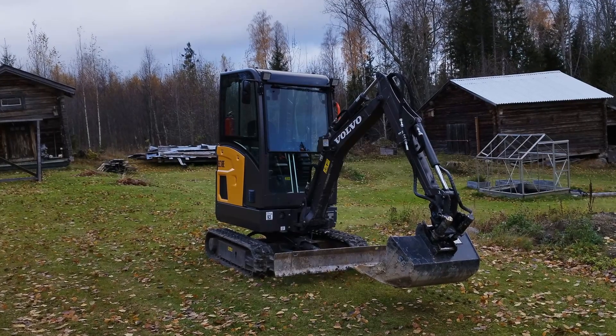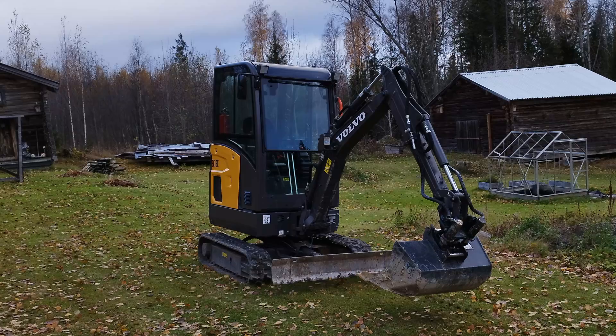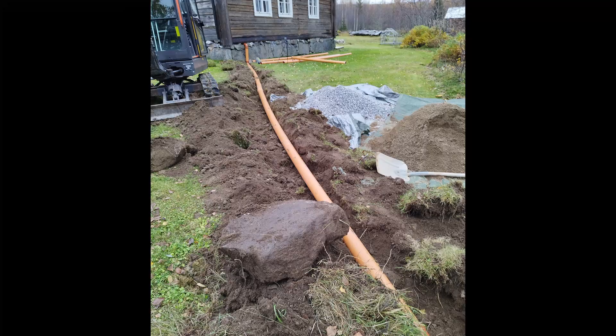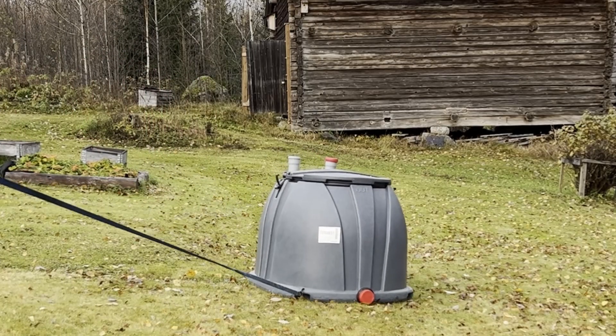A Volvo Mini Excavator, EC18E. It will play the leading role in my next project, which I was forced to initiate by the authorities. It wasn't something I had planned at all, but I was compelled to do it.